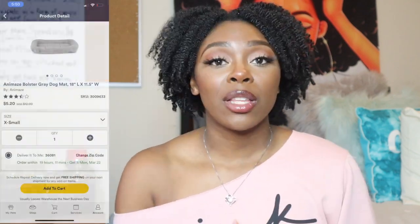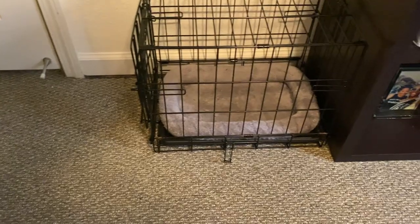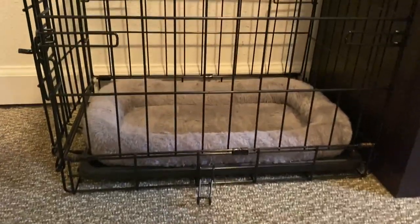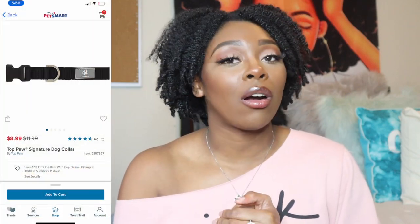The dog bed is specifically made to go inside his crate. Crates aren't the cutest or most comfortable, so I just wanted him to at least be comfortable while he's in it. The next item is a dog collar, which is actually on him right now — he's so cute.